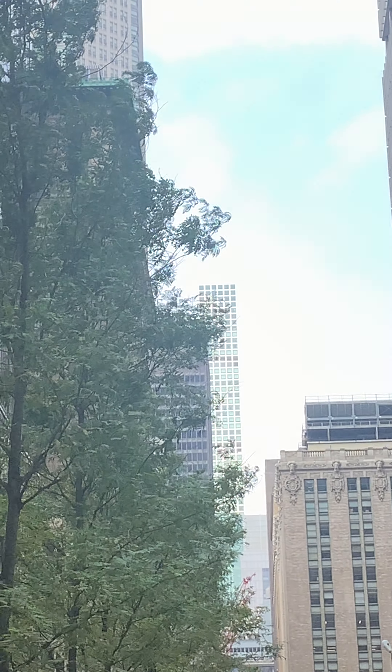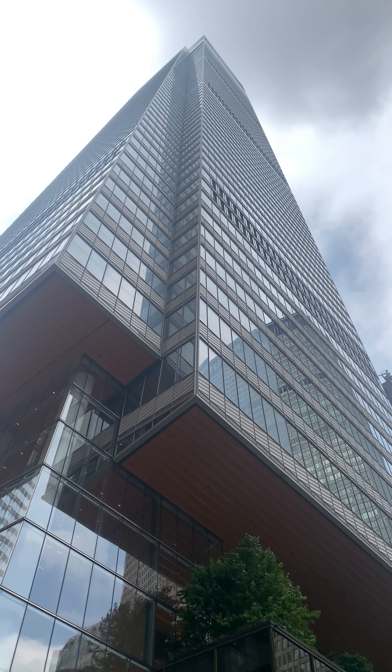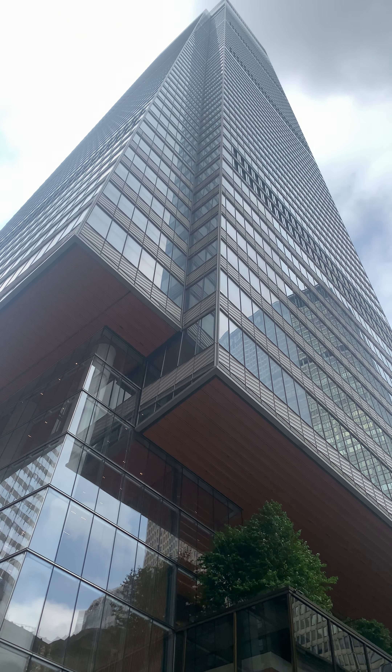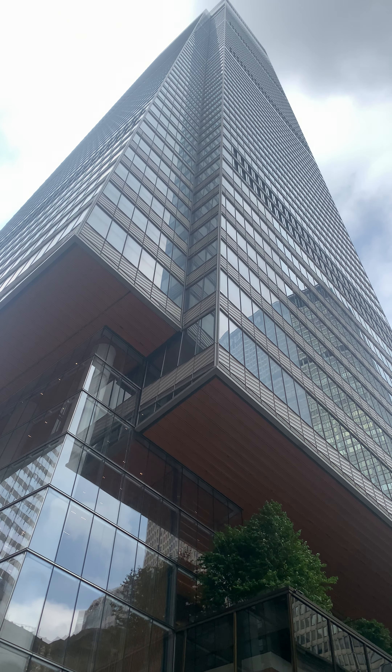If you look back on Vanderbilt Street we get to see 432 Park Avenue — that's the building. And if you look here, this is One Vanderbilt, the tallest building in Midtown.